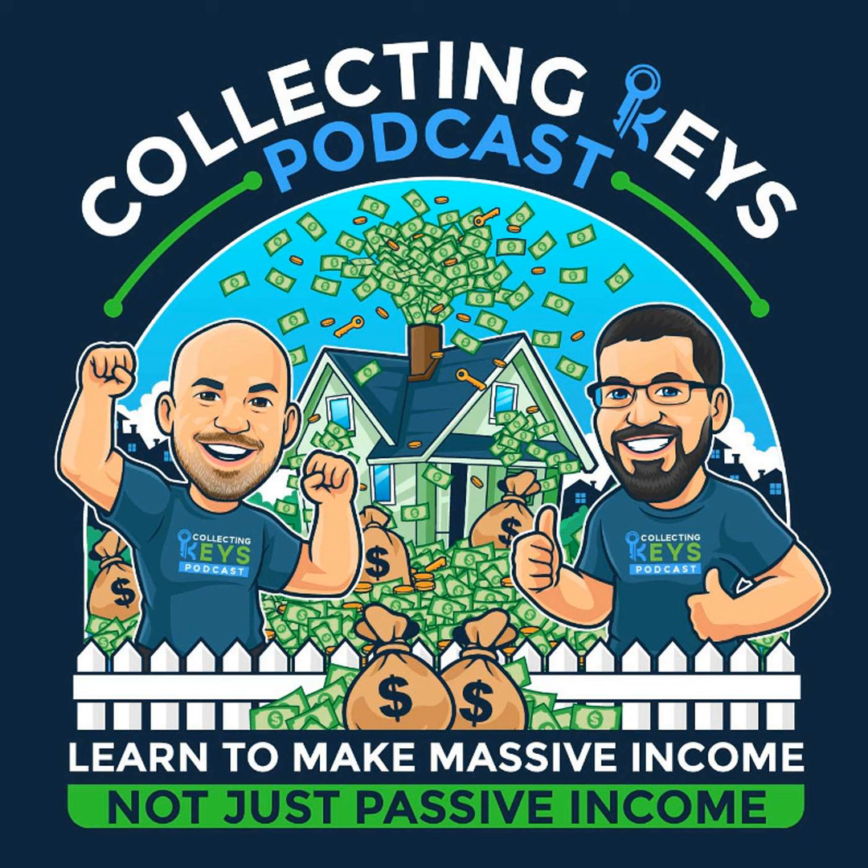I can't say enough good things about Ballpoint. Give them a try at ballpointmarketing.com and use our code MD5. Thanks, enjoy the show.